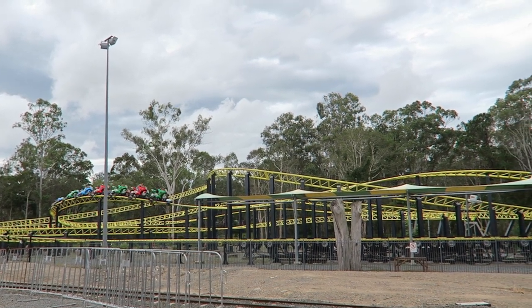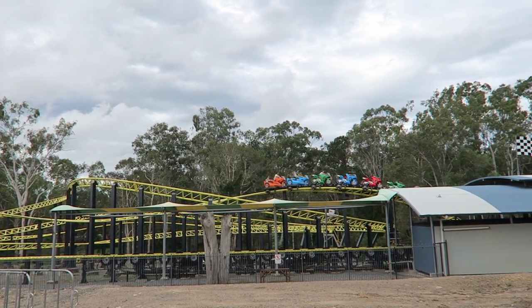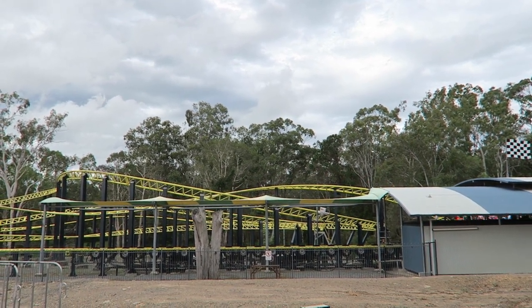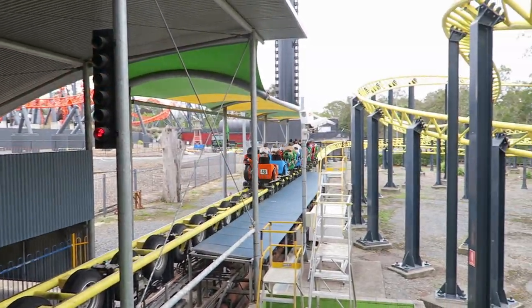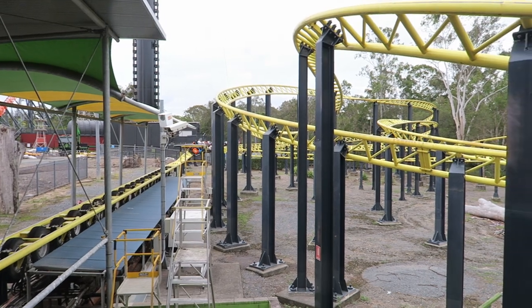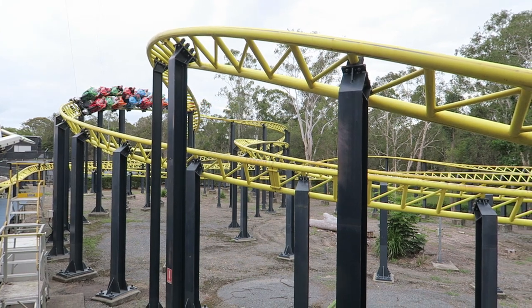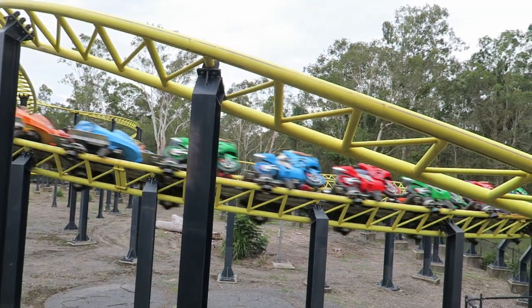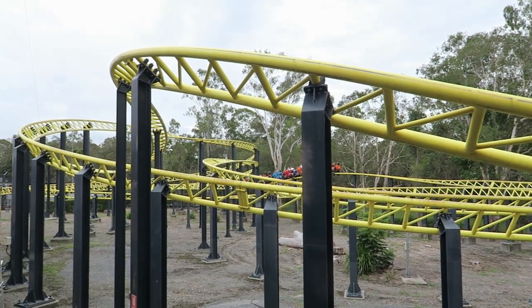So those are my thoughts on Dreamworld's Moto Coaster. What are your thoughts on this ride? Do you agree it's an underwhelming motorbike coaster, or are you more forgiving of the experience than me? Let me know down in the comments. If you enjoyed this review, I'd appreciate a like and consider subscribing, because there'll be a lot more roller coaster and amusement park videos here at Canopy Coaster. Thanks for watching!